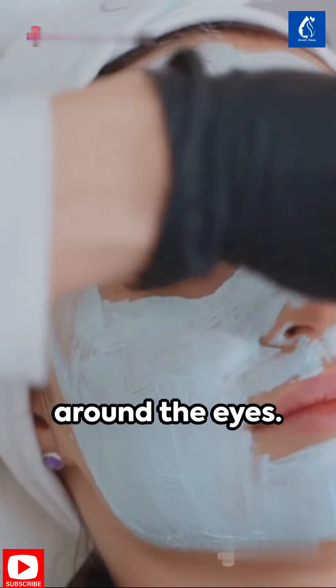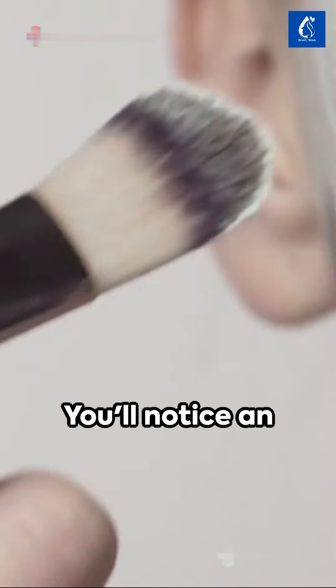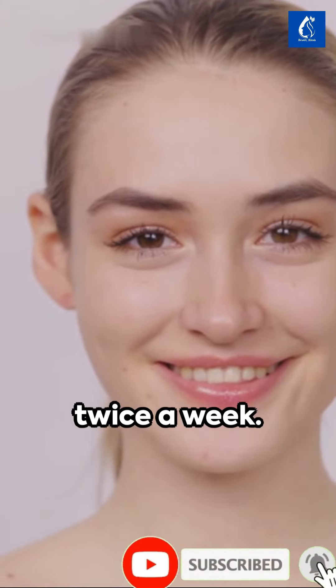Focus on the areas around the eyes. Leave it on for 30 minutes, then peel off. You'll notice an immediate tightening effect. For maximum results, repeat this process twice a week.